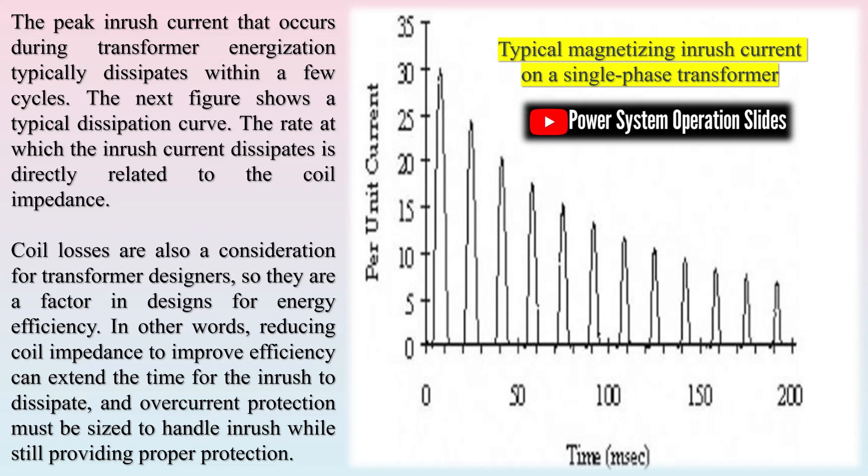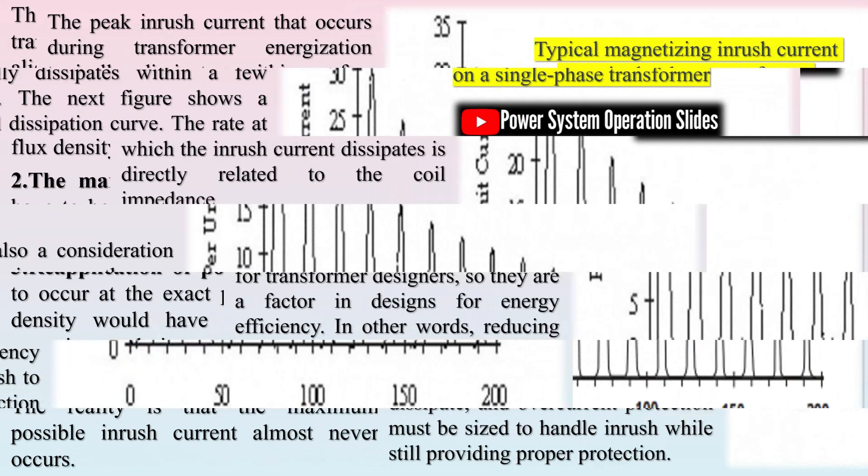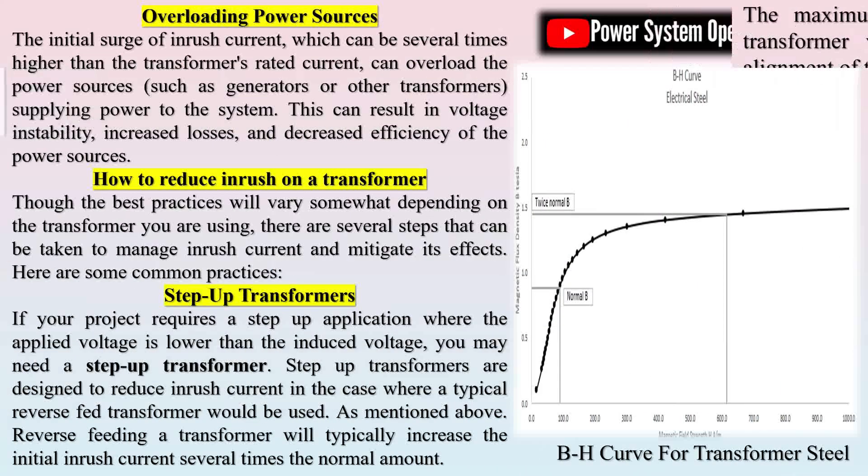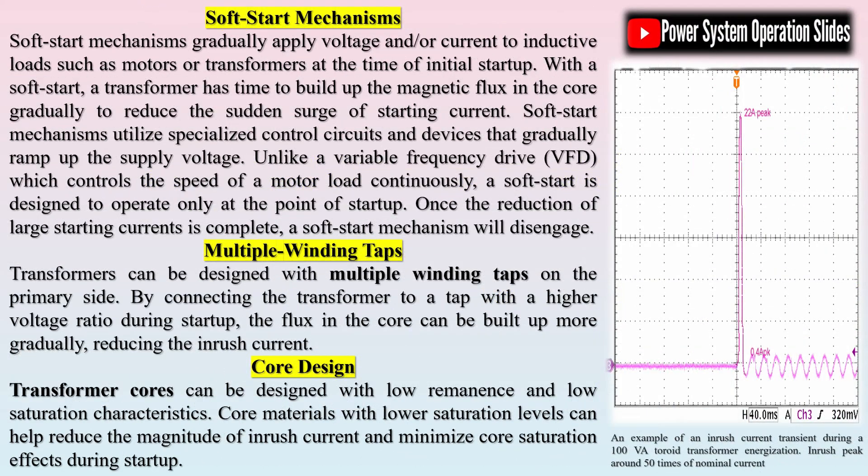Inrush current calculations depend on several factors such as the saturation characteristics of the transformer core, the waveform of the supply voltage, and the specific transformer design. The transformer core exhibits non-linear behavior governed by its BH magnetic curve. When the core is driven into magnetic saturation, its effective permeability drops, causing a dramatic increase in the current drawn. Understanding the hysteresis or saturation characteristics of the core is critical, as these details determine how far the core can be pushed before the current spikes.